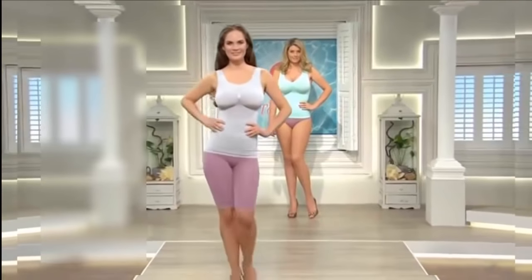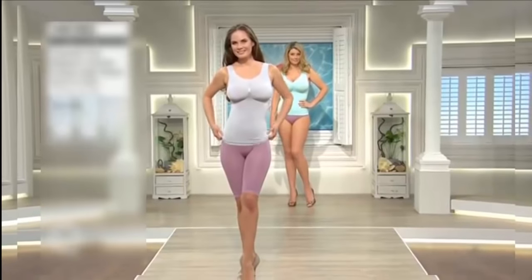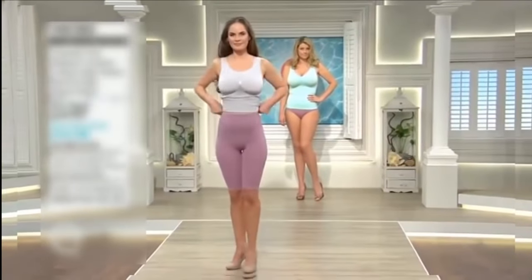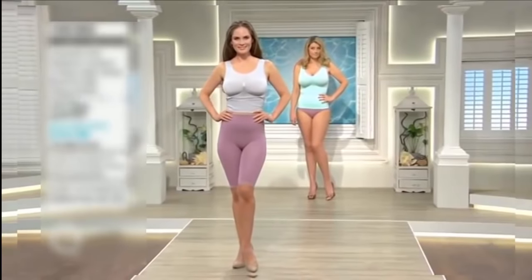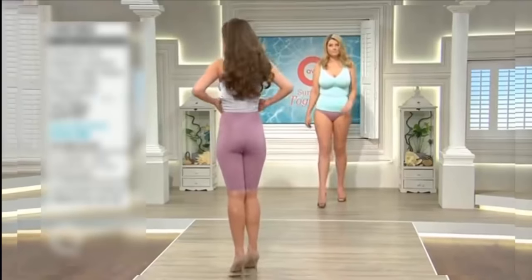What we're looking at, we're carrying on and looking at it properly because this is a two-pack. It's brand new today and you've got the high-waisted shorts and briefs in one pack. You're choosing one colour and you get both the shorts and the briefs.